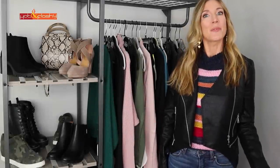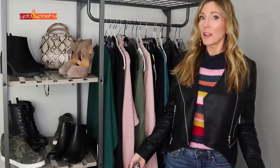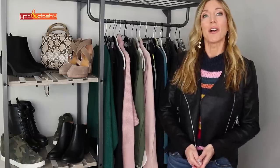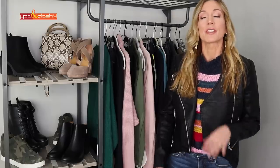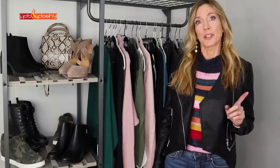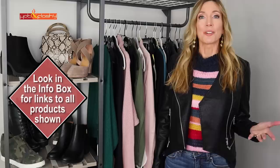Hey everybody, it's Angie and welcome to Hot and Flashy. Continuing on with the fall clothing haul videos, today I've got a haul from Nordstrom, and today's video is in collaboration with Nordstrom. So thank you Nordstrom so much for working with me on this one. You guys know that Nordstrom is my number one store to shop at. I love everything Nordstrom.